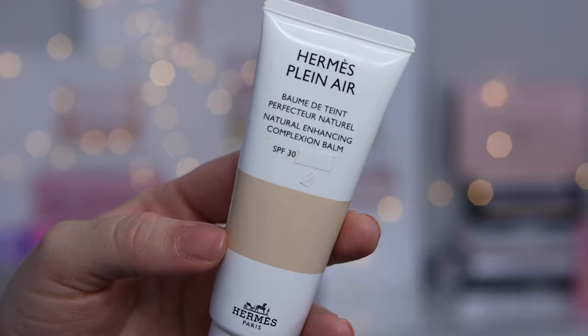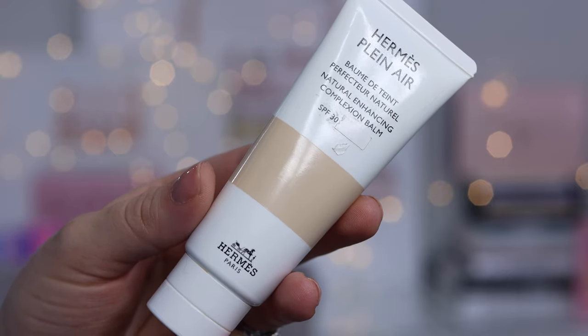My skin is prepped with Charlotte Tilbury's Magic Cream. I have a little bit of concealer under my eyes and spot concealing. I have one of my Hermes silk scarves holding my hair back today, and I've added some little orange boxes behind me to bring it all together. For our base today, we'll be using the Hermes Foundation — Hermes Plein Air — which is a natural enhancing complexion balm.